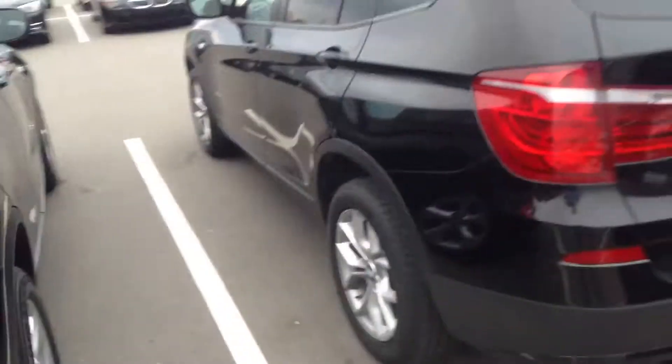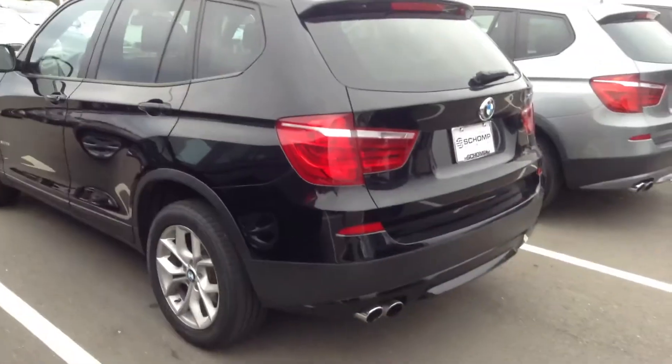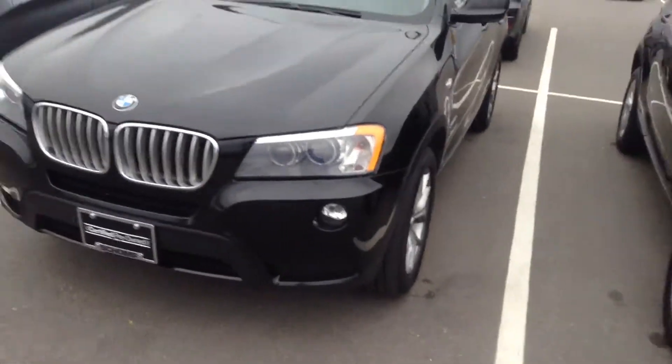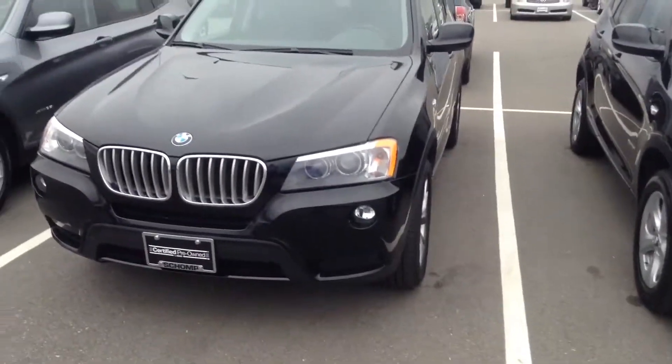I want to just draw your attention to the fact that we don't have any dealer handling fee. So even though this car is a little bit above what you were originally thinking about spending, we don't charge anything other than your tax, obviously.